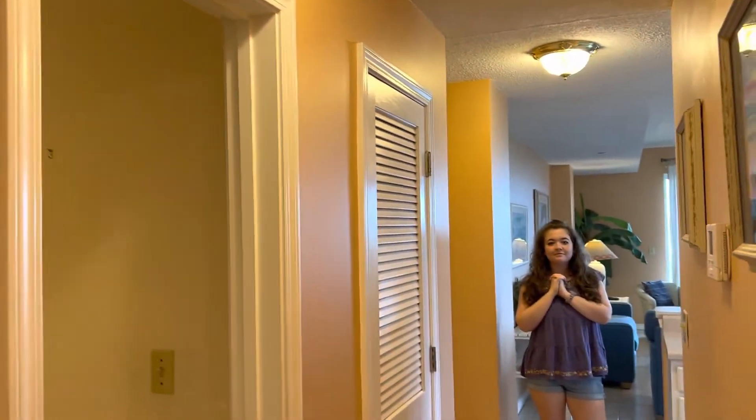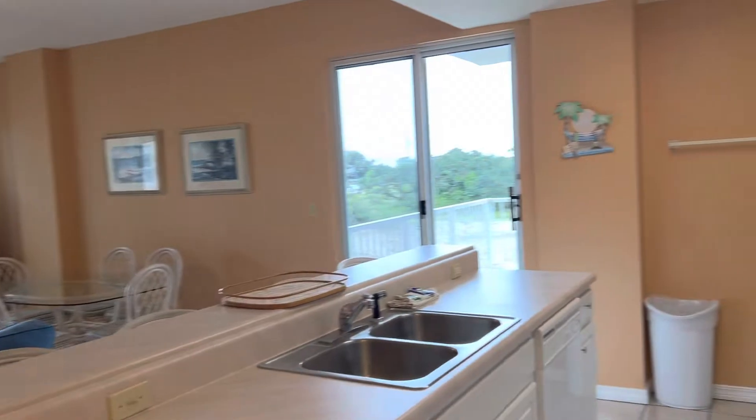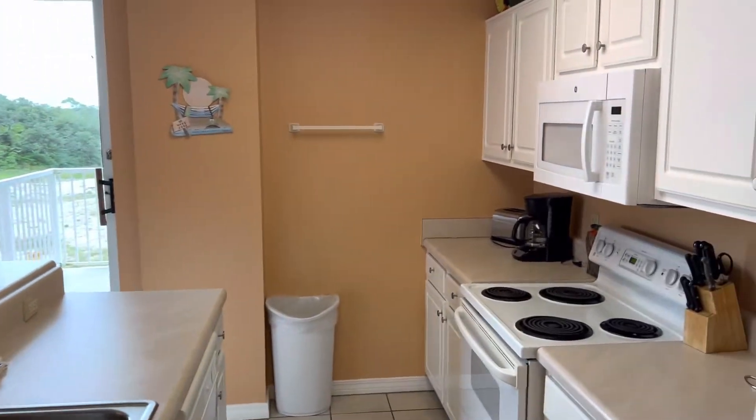All right, let's head into the kitchen. Right here is your kitchen — it is very spacious, has all the things you need to cook your meals here, and you've also got bar seating.